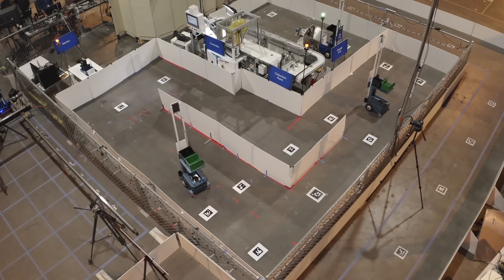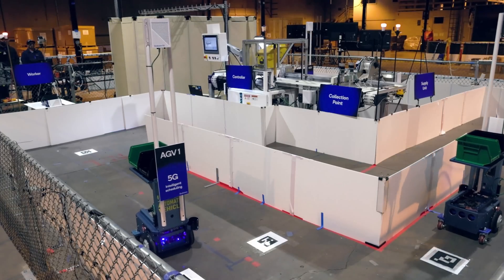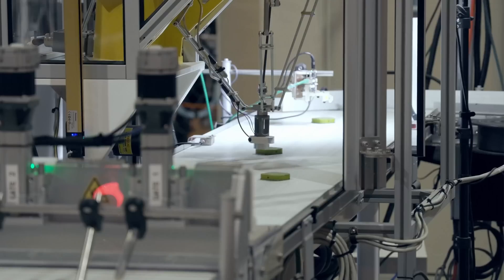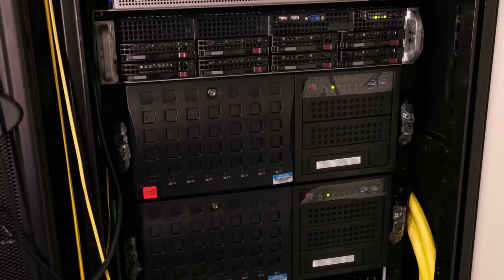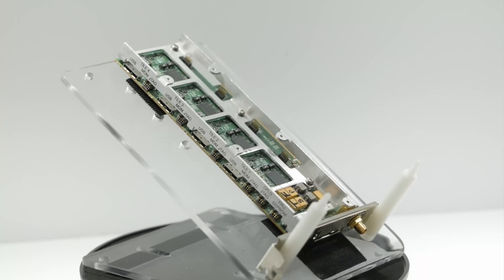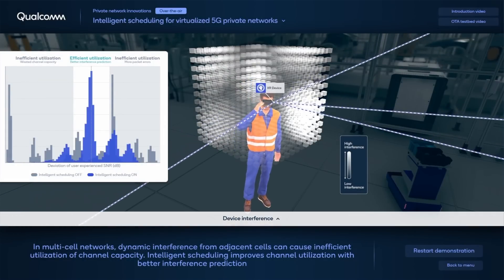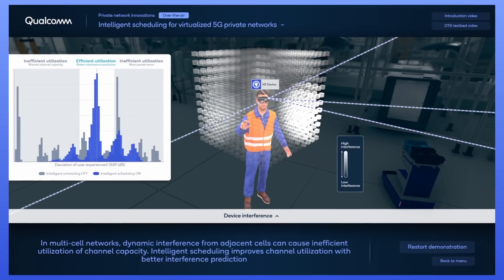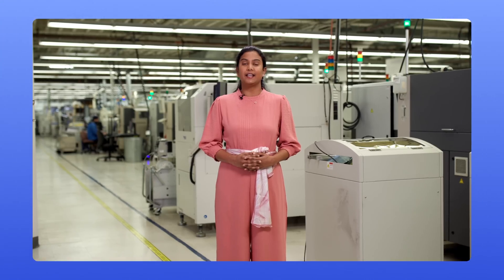Multiple 5G devices operate in a coordinated manner in our live OTA testbed. The channel state information these devices report is complemented with machine learning intelligence to predict interference and channel capacity more accurately. The 5G RAN research platform at Qualcomm Technologies intelligently schedules transmissions over the dynamic air interface more effectively to achieve higher air interface capacity, spectral efficiency, and lower latency from fewer retransmissions. This allows the network to serve more devices efficiently for demanding use cases like mission-critical IoT and extended reality.